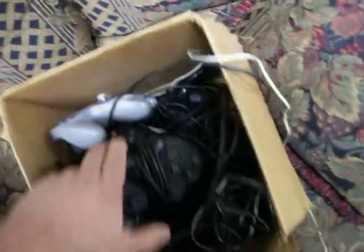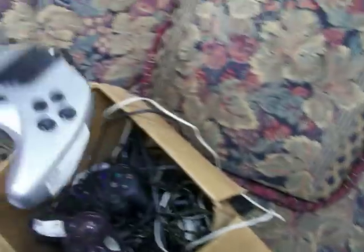Also got this little box of video game controllers for $5. There's a wireless PS2 controller in here, which is the main reason I bought that. I'm going to take that home.